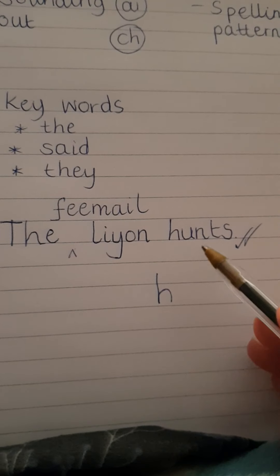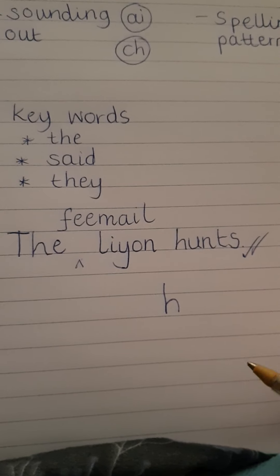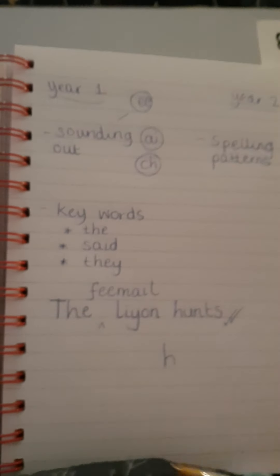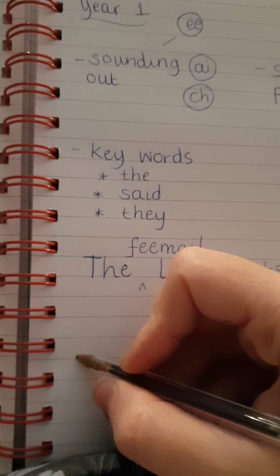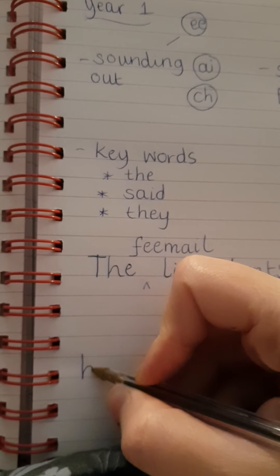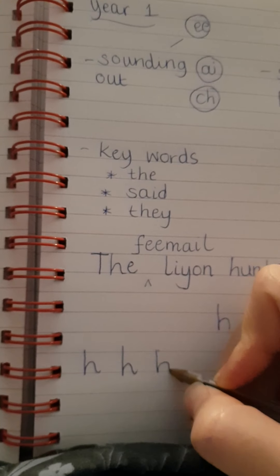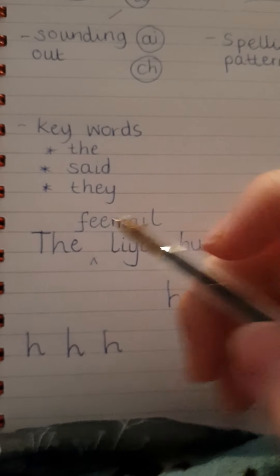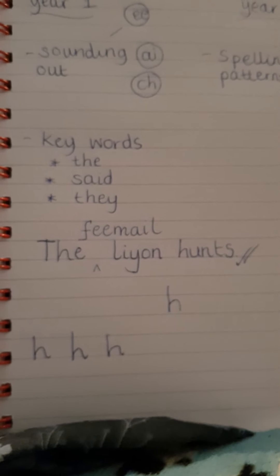Please don't get too hung up on the spelling. If you spotted something, you might say, my star for you is your letters are on the line and you've done really good sounding out. My wish might just be, let's have a quick practice with our Hs — it's starting at the top. Nearly all our letters we start at the top. The main focus must be on the positives — wow, you've written a tricky word, fantastic sounding out.